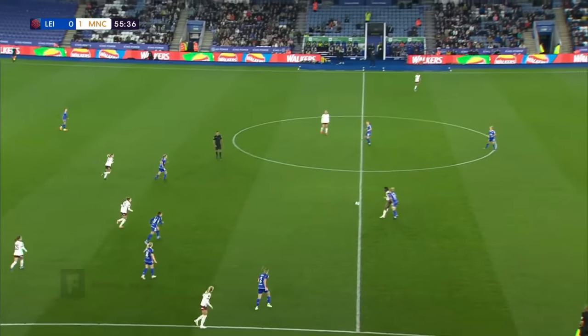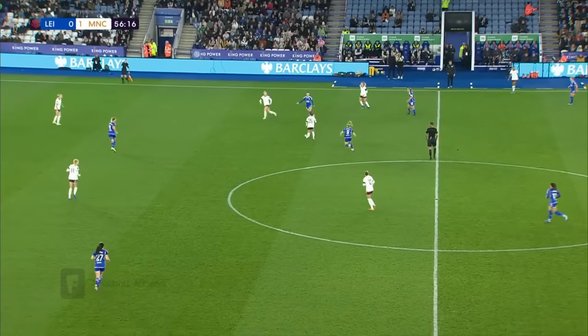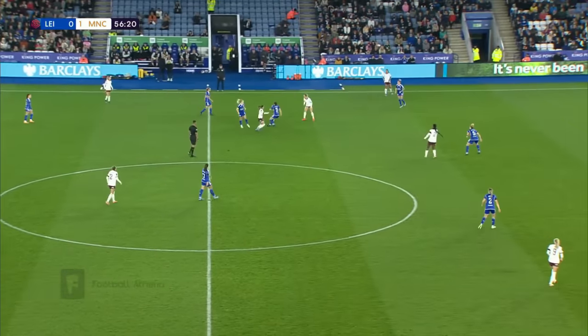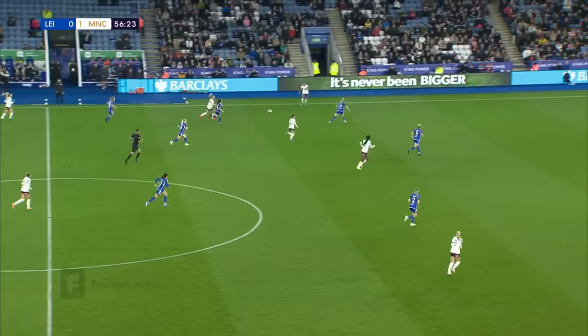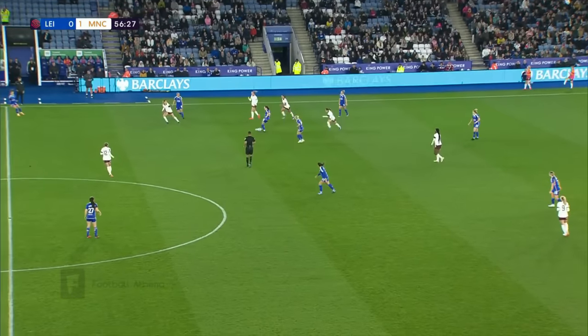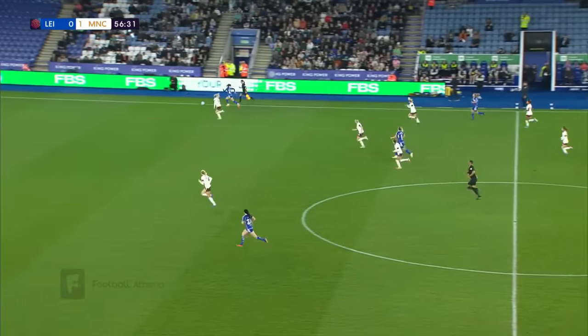Hasegawa. Khadija Bunny Shaw up against Howard — winning the ball, who uses all of her experience to good effect. Sent back by Bort. You can see the visible frustration as now it goes round the corner.